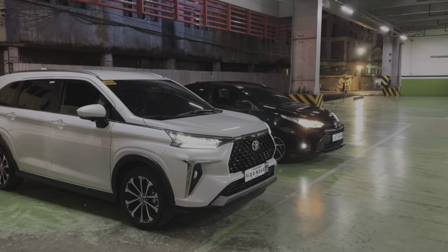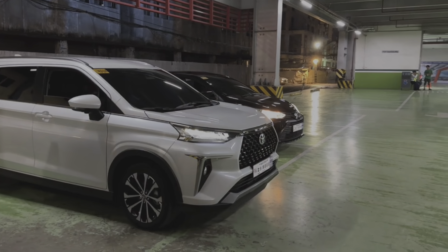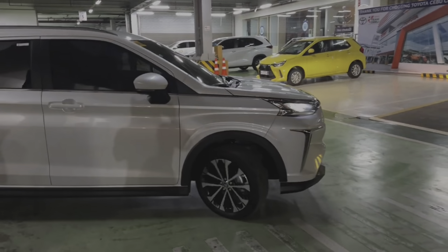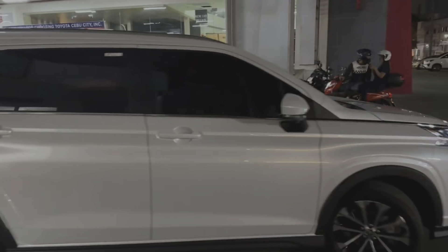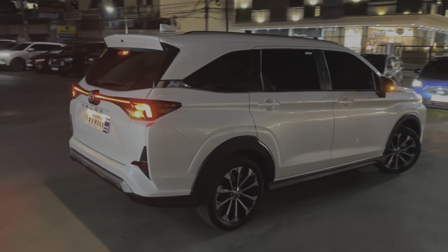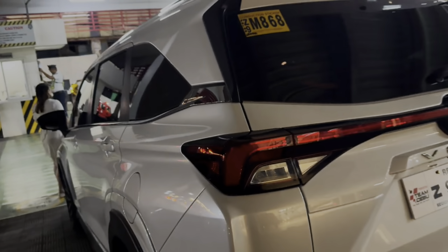Subscribe for that. Right off the bat, I'm going to tell you the top spec is the one I would really recommend — it's the most worth-it variant, has the most technology, is fully packed, and I promise it's really worth it. You're only going to have to add a little bit more than the lower G variant. Now that I've got that out of the way, let's get into it.